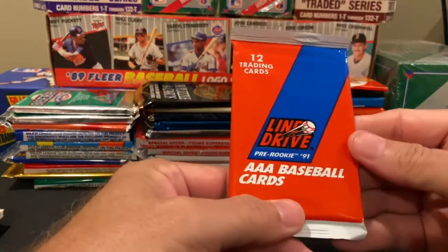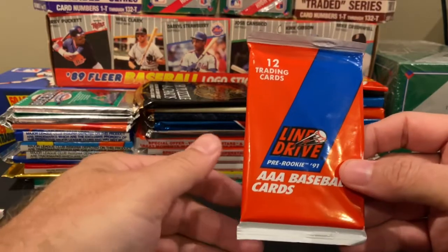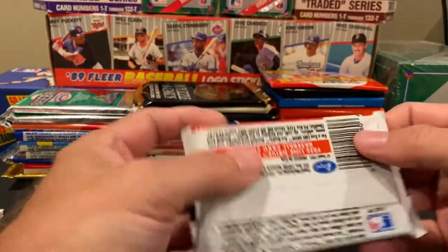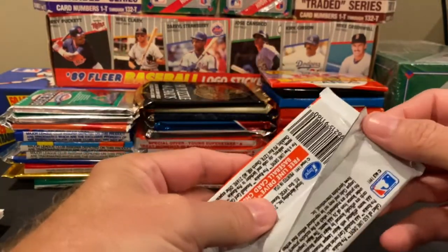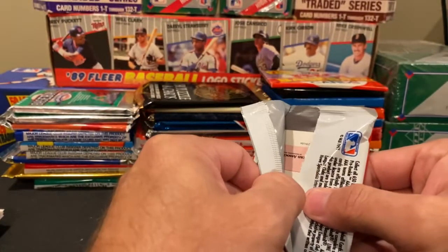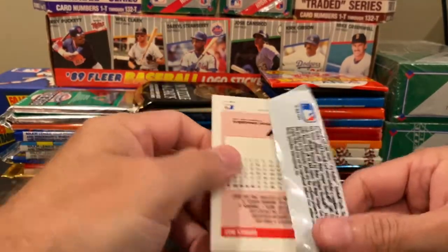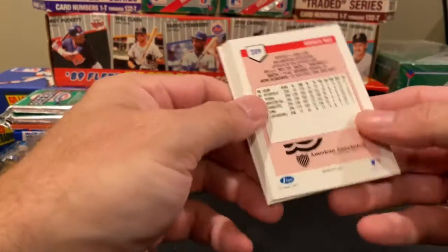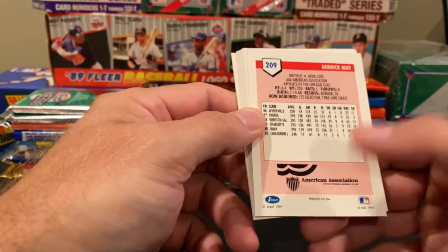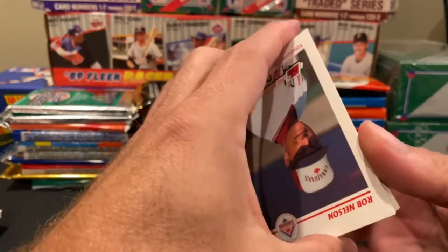One more pack. I'm actually looking forward to this one — we're so used to Bowman's, Topps, rated rookies, RCs. This is before all of that, so we could potentially pull some known names. The pack features the American Association of Professional Baseball Clubs — this is all minor league product, though there is an MLB logo on it.